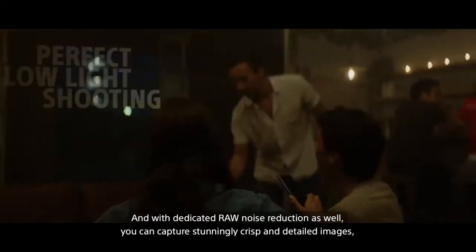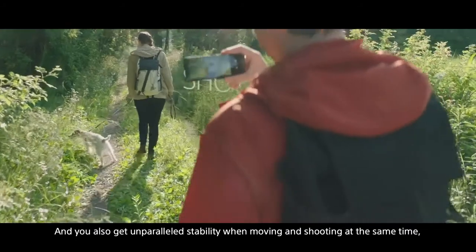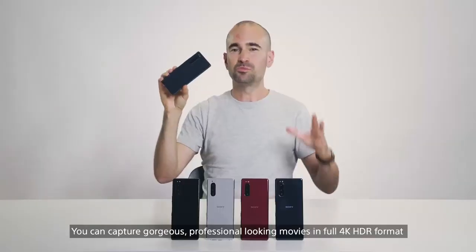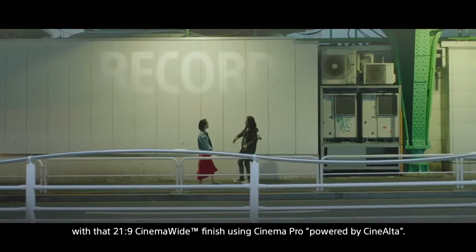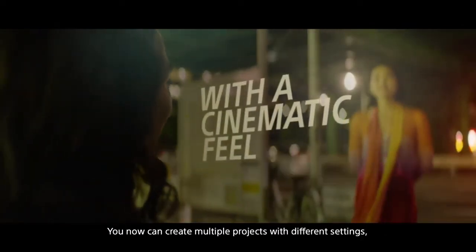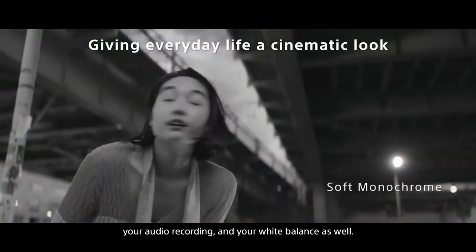With dedicated raw noise reduction, you can capture stunningly crisp and detailed images, even in really tricky low light situations. And you also get unparalleled stability when movement shooting, thanks to the excellent SteadyShot feature. You can capture gorgeous professional looking movies in full 4K HDR format with that 21x9 cinema wide finish, using Cinema Pro powered by CineAlta. You now can create multiple projects with different settings, and you've got even deeper control over your manual focus and your audio recording.